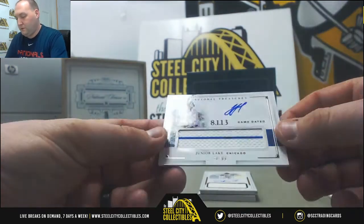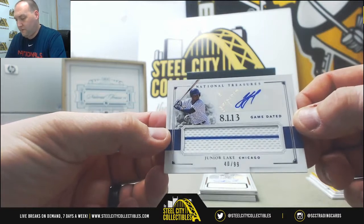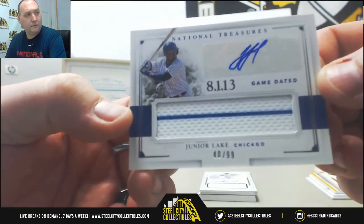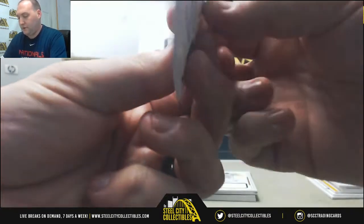San Francisco Giants. Next up: Junior Lake, swatch autograph, number 40 out of 99 — sticker autograph. Junior Lake, Chicago Cubs.